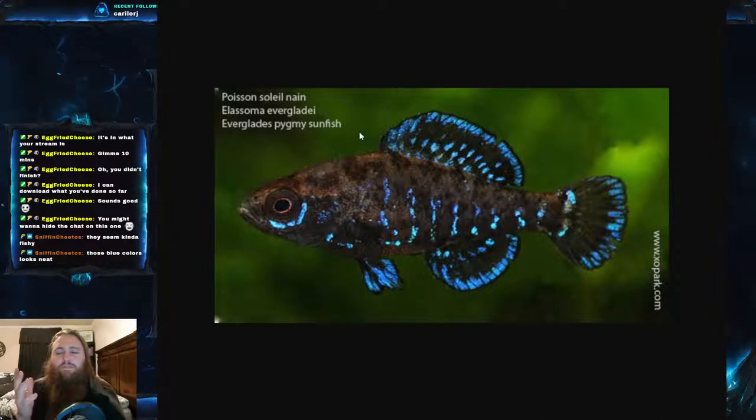Something really interesting is that they lay their eggs in vegetation. That doesn't seem like a big deal, but considering that almost every other sunfish out there lays their eggs in cleared-out nests or gravel nests on the bottom, the pygmy sunfish laying in vegetation is really different from what you'd expect of a sunfish.